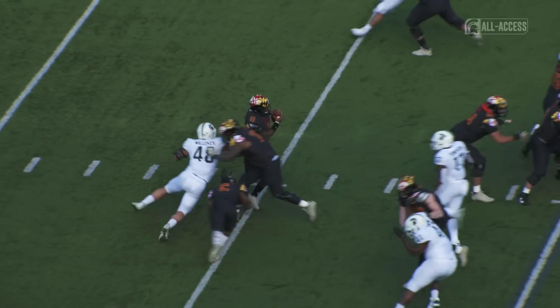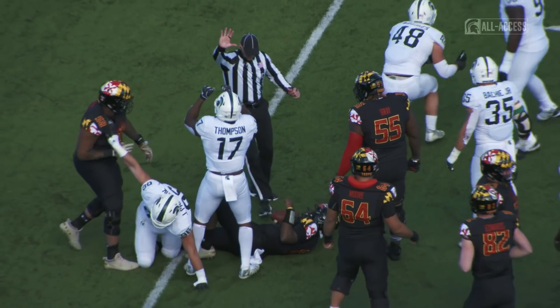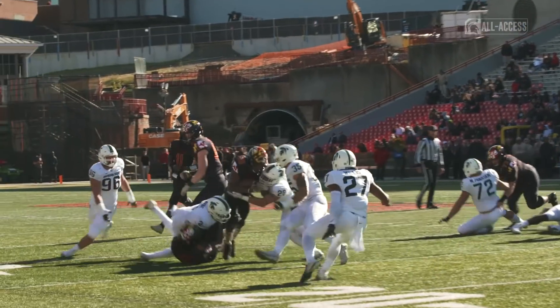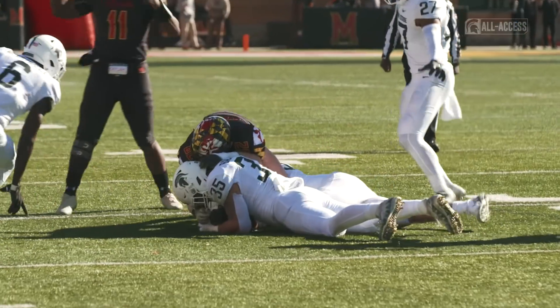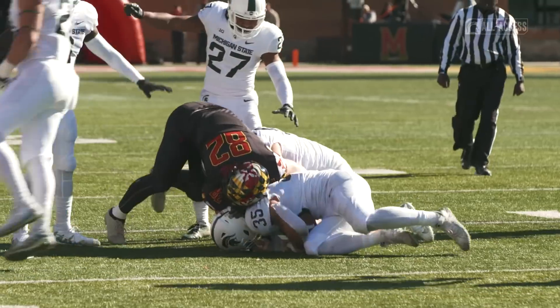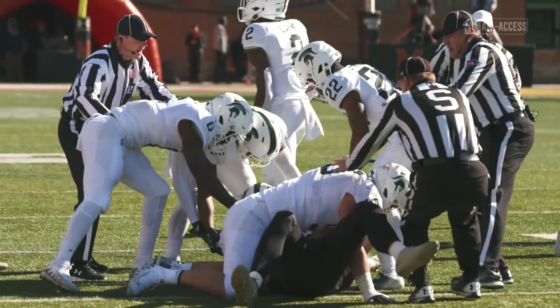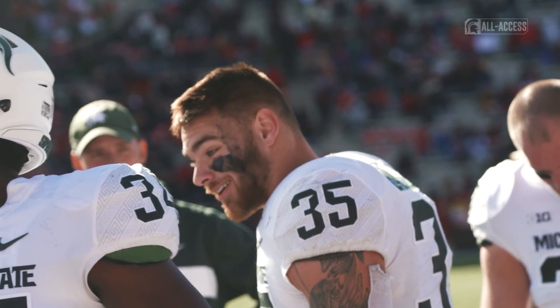Kasim Hill under center, play fakes to McFarland. Hill's in trouble and down he goes — the Spartans get their third sack. And Leake lost the football, Michigan State has it. You want to know why he's one of the best linebackers in the country, one of the best in the Big Ten — the awareness. This kid makes plays, game-swinging plays. Joe Bocci coming up big for the Spartans.